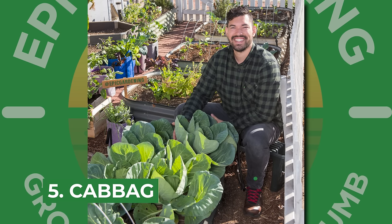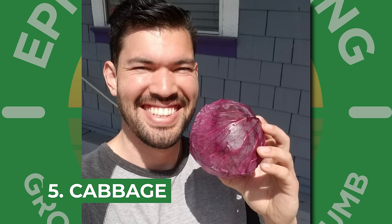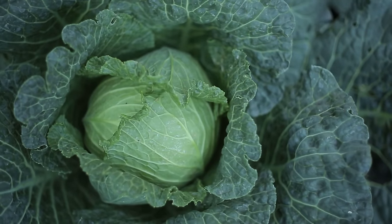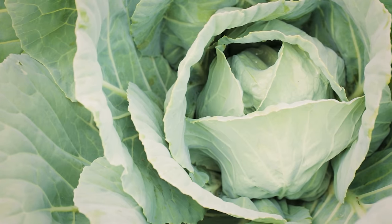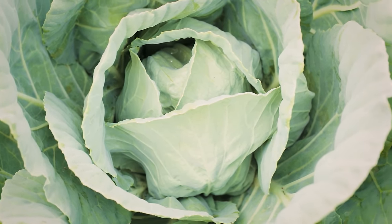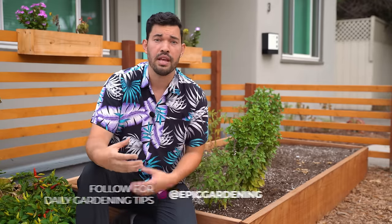Perhaps the most classic fall crop of all is cabbage. I had an epic, amazing harvest of cabbage that I actually used as my profile photo for a long time because I was so proud of it. Cabbage is a super heavy feeder — maybe even a little more than broccoli or cauliflower, because it's really just a massive leaf structure that ends up balling up as it matures. You're going to have to watch out for cabbage moths and cabbage loopers. A tip that really helps me is growing my cabbage under a floating row cover for about the first month so it gets off to a great start with no pest pressure at all.